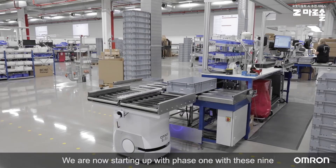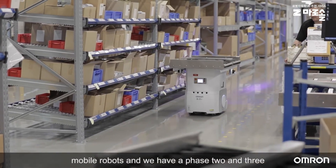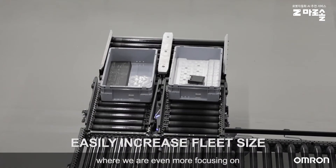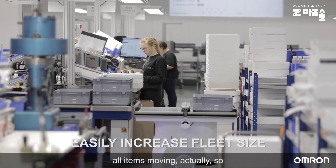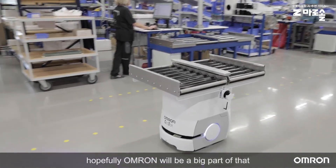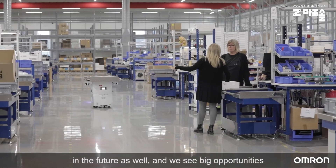We are now starting up with phase one with these nine mobile robots, and we have a phase two and three where we are even more focused on getting all items moving across the rest of the factory. Hopefully OMRON will be a big part of that in the future as well, and we see big opportunities in getting more flow into our factory.